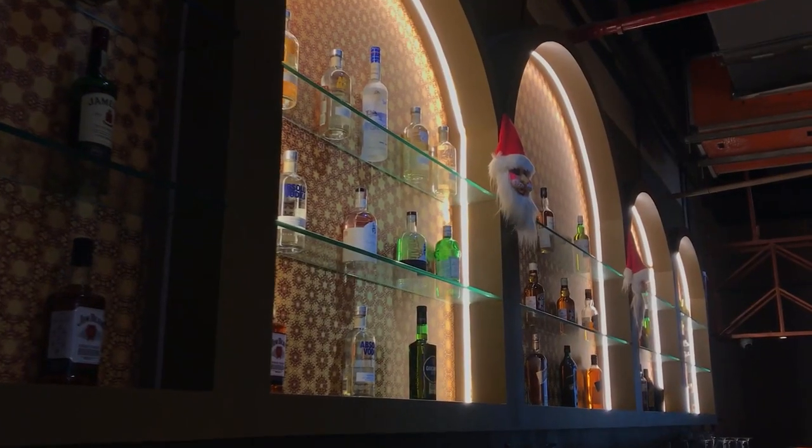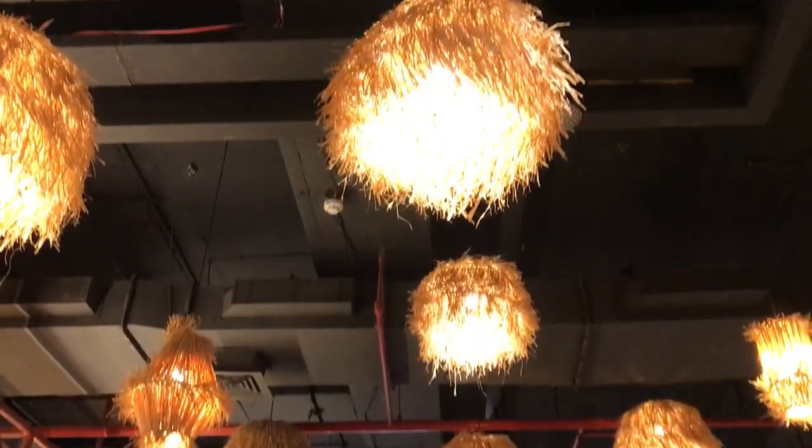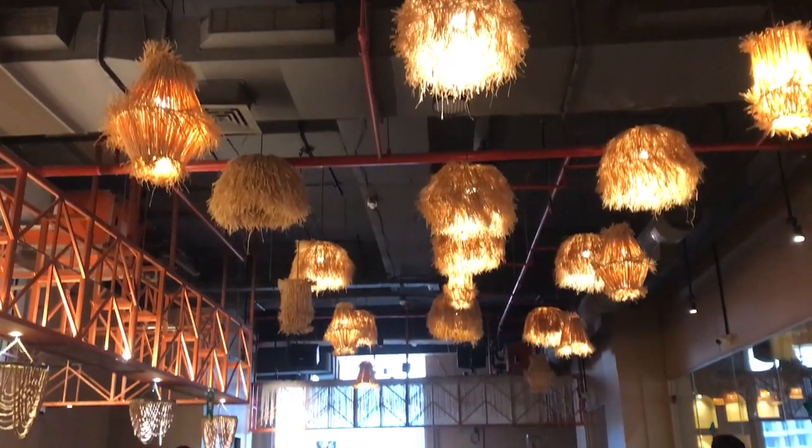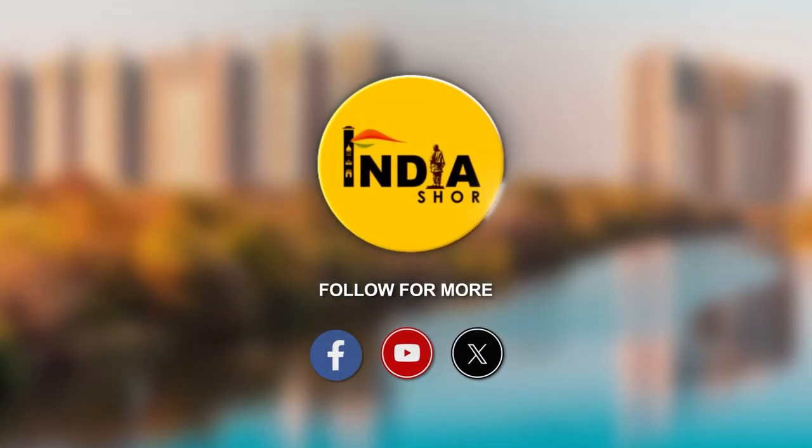So guys, this is all about Punjab Exotica at Menorah Mall. I hope you liked this video. If you liked this video, please like and subscribe to this channel. This is Sumit signing out for today. We'll see you in the next vlog. Till then, stay tuned to India Shore.